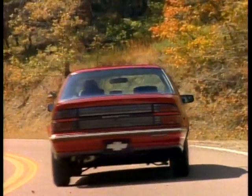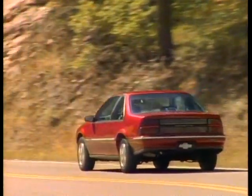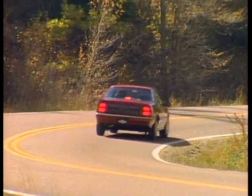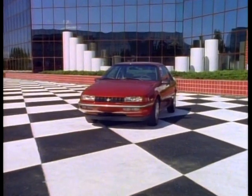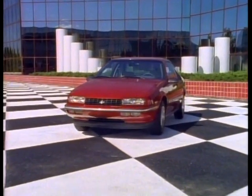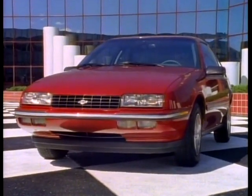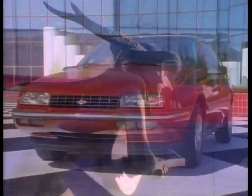And its roadability comes alive with a standard sports suspension that includes a rear stabilizer bar to minimize sway through the corners. Adding to its quick response and agility are standard power steering and power brakes.